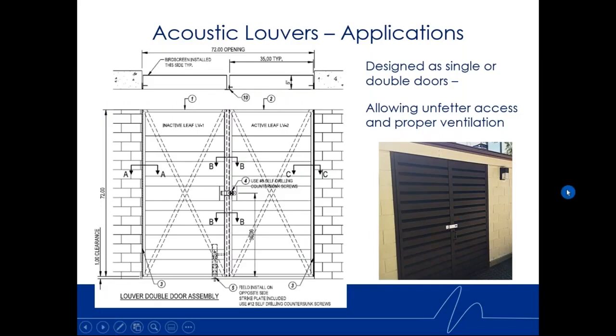Another way to use acoustic louvers is as single and double doors — allowing unfettered, immediate access while also providing airflow. This works well for wastewater treatment plants, pump rooms, or anywhere you need access but also need airflow. We can design acoustic louvers of various thicknesses, as shown in both the elevation and plan view. We very often use heavy duty piano hinges with simple clasps where you can use padlocks or different types of locks — not an exotic door, but it does the job and looks very nice.